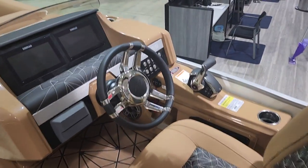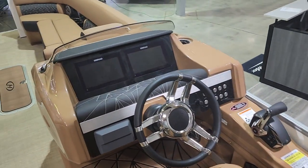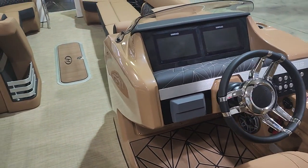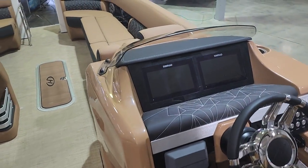All electronic digital shifting. Dual SIMRAD screens for navigation and all your engine data. It has the JL audio stereo system on it as well.